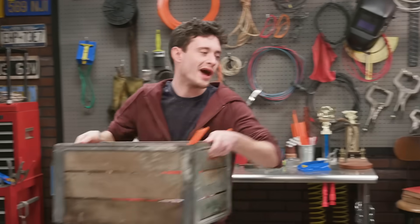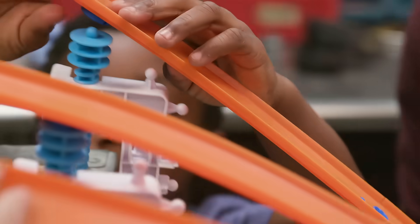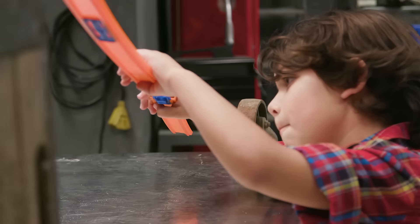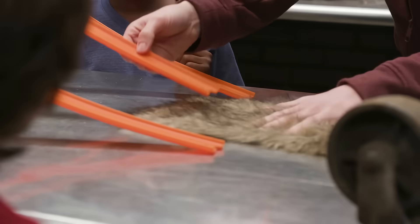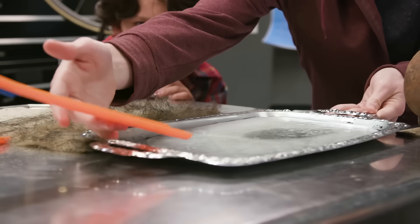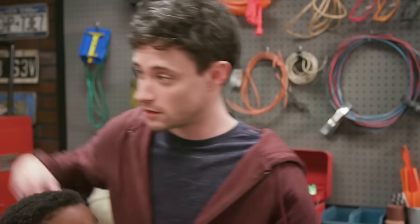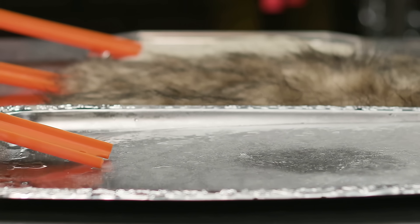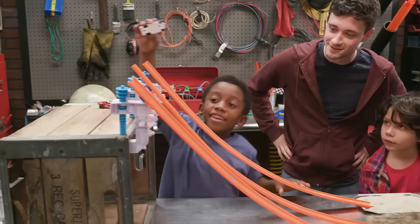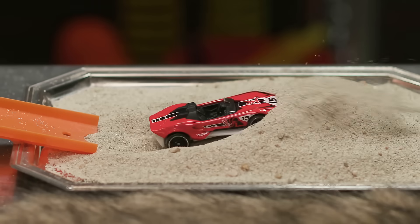Different levels? Yeah! Let's build some track. Each one of these tracks has a different surface at the bottom. First, let's check out the ice. The smooth track has less friction and more speed. The rough track has more friction, so less speed.